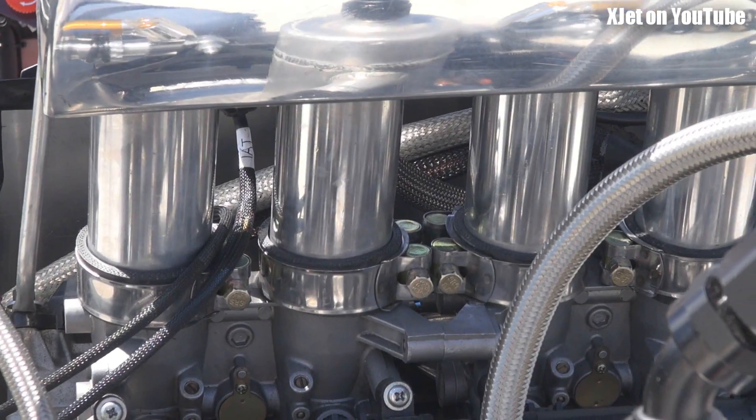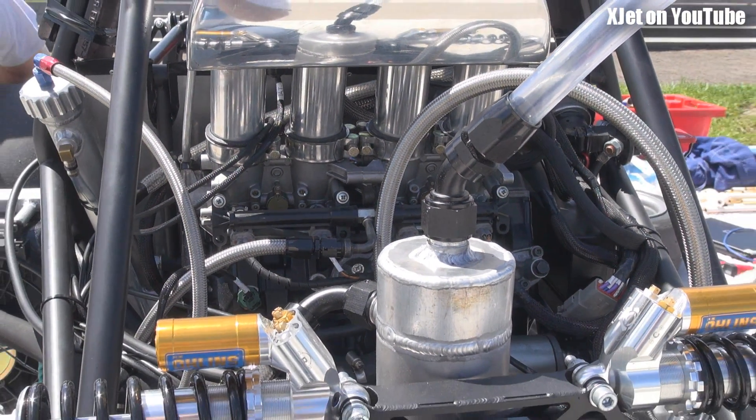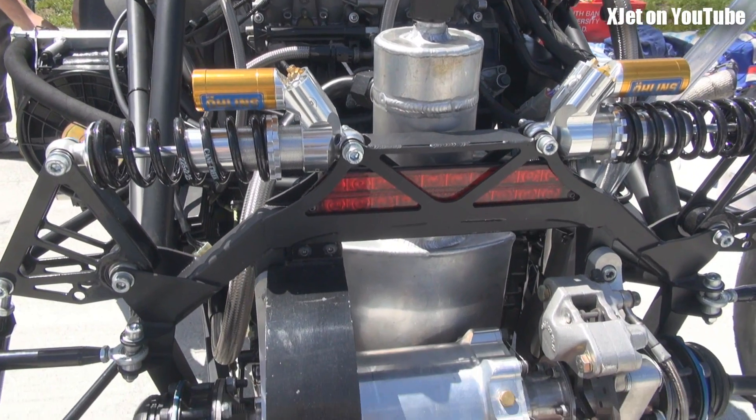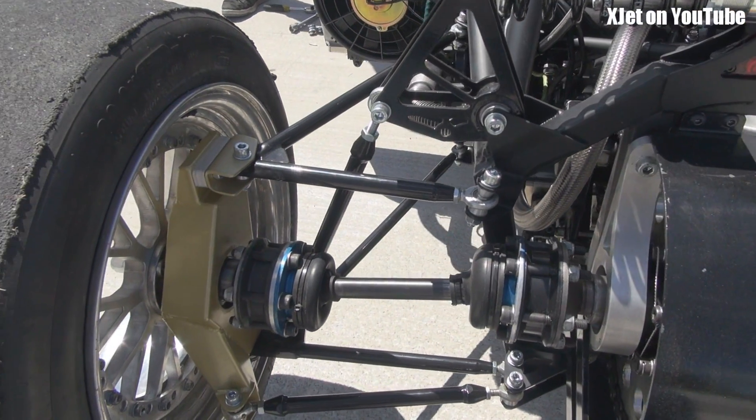This is a GSXR 600, 2007. About 85 horsepower — we've got to run a 20mm restrictor. At the moment we're about 220 kilos, so pretty sprightly performance. Power to weight is around 400 horsepower per tonne.